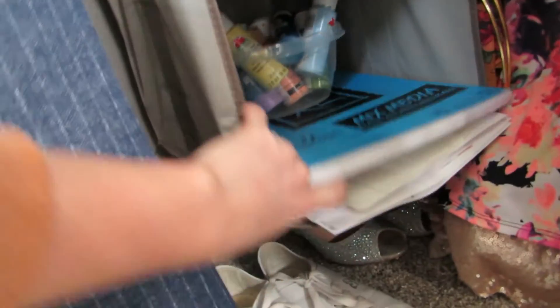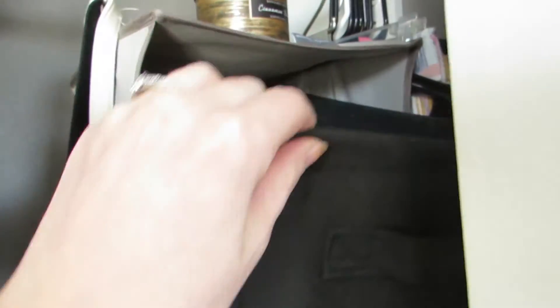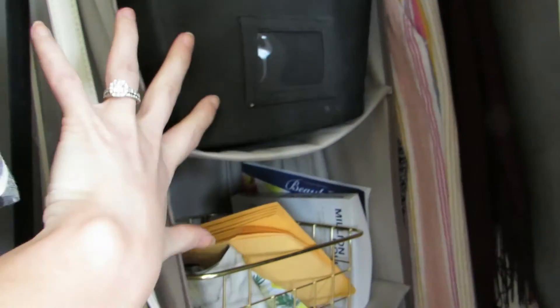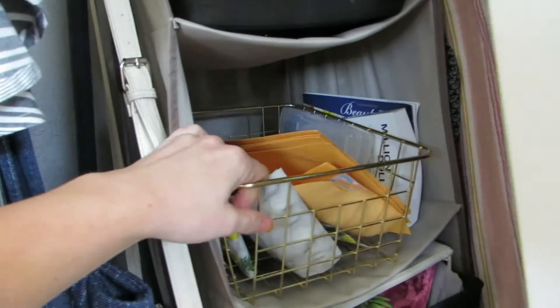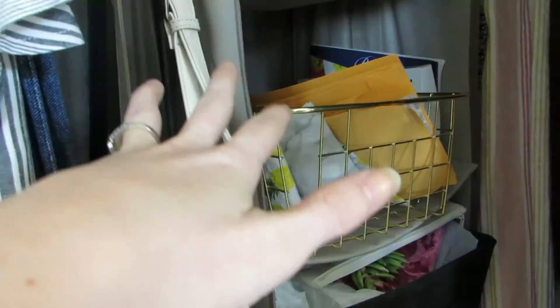In the shelving unit in the back, I've really been getting into painting, so I have quite the collection of paints, drawing pads, and art supplies. The top shelf has props for flat-lay photos, and then I also have packaging supplies for when I'm sending out orders.